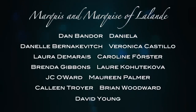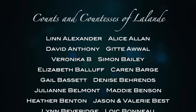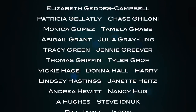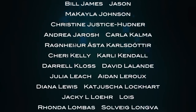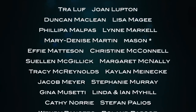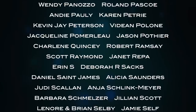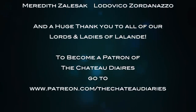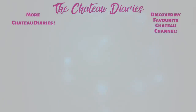A huge thank you to all of our patrons at La Lande who are making this vlog possible, especially our Mackies and Mackies of La Lande: Dan Banda, Daniela, Danelle Bernakovic, Veronica Castillo, Laura DiMare, Caroline Furster, Brenda Gibbons, Laura Khutikova, JC O'Ward, Maureen Palmer, Colleen Troyer, Brian Woodward, and David Young. And thank you to all of you.